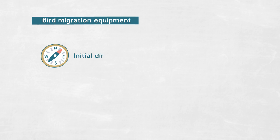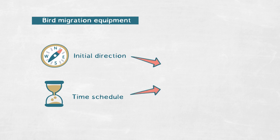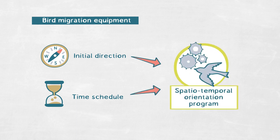We do know that birds possess a couple of adaptations to cope with this challenge of migration. Birds are equipped with an inherited initial direction and a time schedule that tells them when to leave and also when to stop. So birds integrate this information into a spatial-temporal orientation program which tells them when to leave, which direction to fly, and also when to stop.